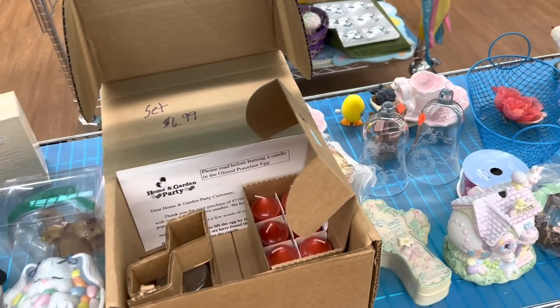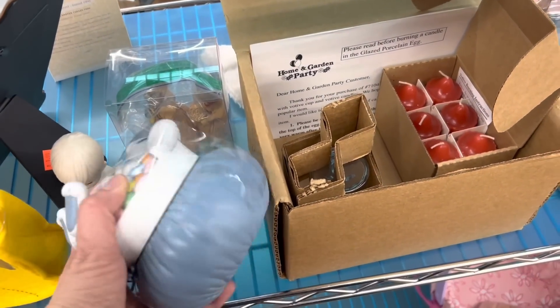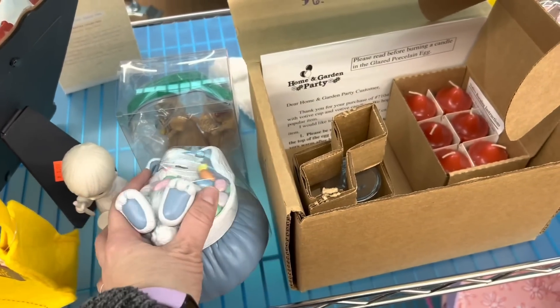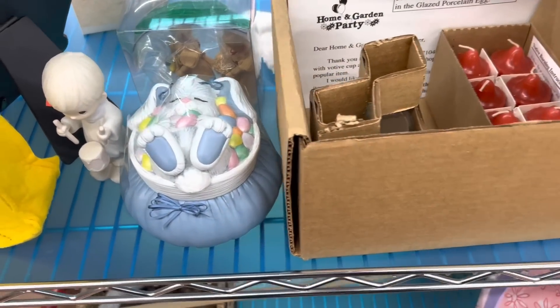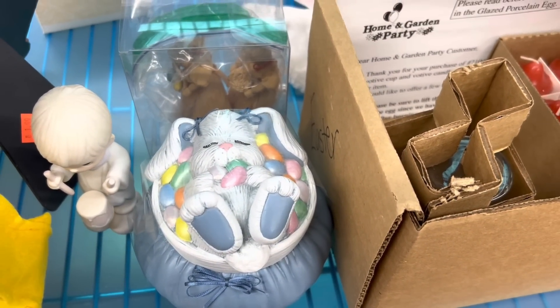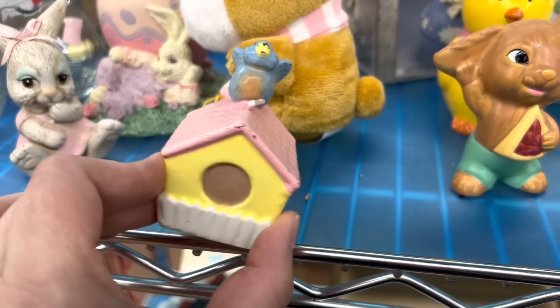A few weeks back I was in Freshwater Community Thrift Store out in Waconia, Minnesota, and I saw a set like this — this bunny thing here — and it had different lids for all the different holidays, but they had painted the bottom brown, which was so ugly. This one is super cute with the blue. If this one had all the lids, I might pick it up because you could switch it out for all the different holidays.